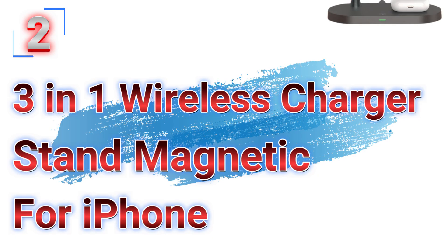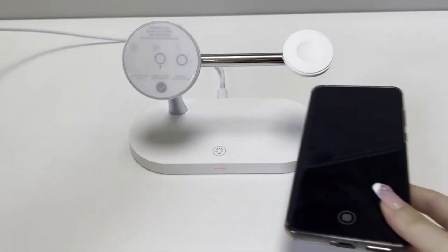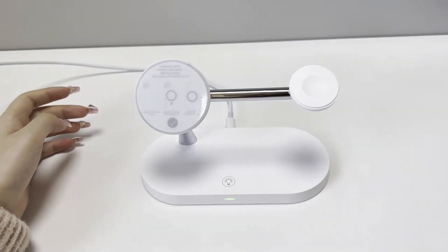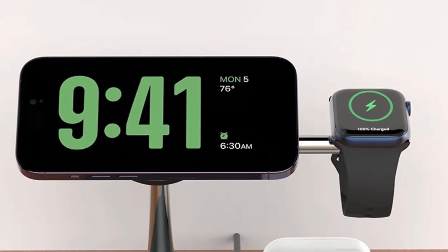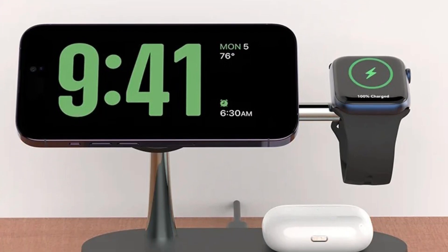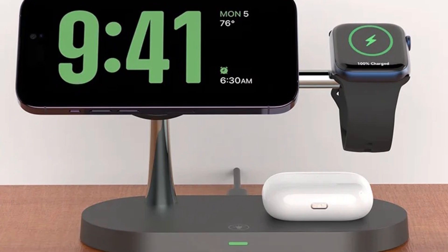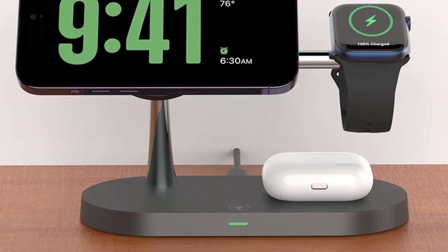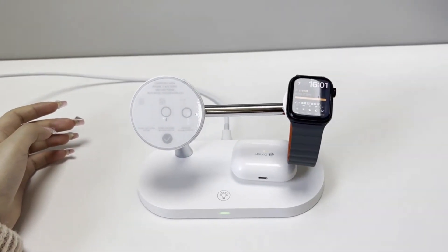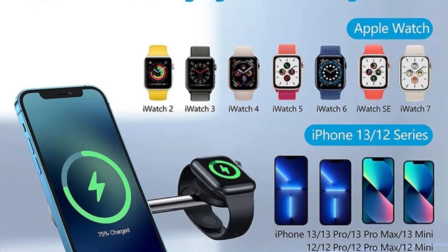Number 2: the 3-in-1 Wireless Charger Stand Magnetic for iPhone. This wireless charger stand is here with 68% price off — now you can get it at around $12. In an era where technology seamlessly integrates into every aspect of our lives, managing multiple devices can be a challenge. The 3-in-1 Wireless Charger Stand is compatible with iPhone 12 through 15, Apple Watch Series 9 through 5, and AirPods 2, 3, and Pro, offering a streamlined solution for all your charging needs.